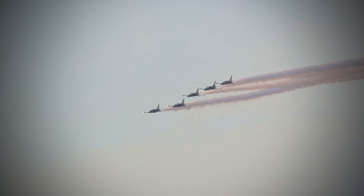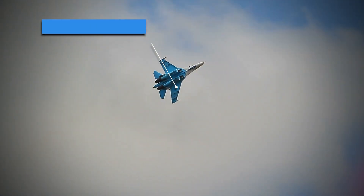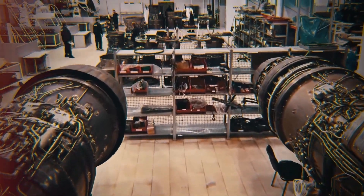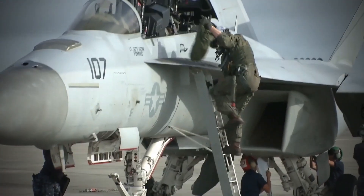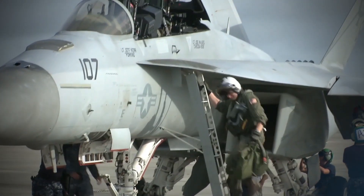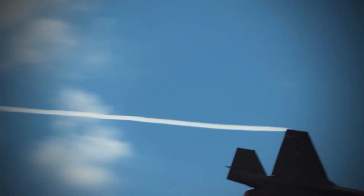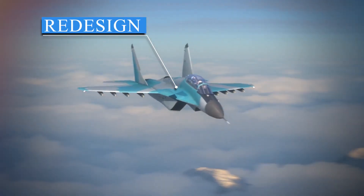The most advanced plane in Russia's arsenal is the Su-57, a fifth-generation supersonic combat jet equipped with highly advanced avionics. The Su-57 has been in development since 2002 and was created to compete with the U.S.'s F-35 jets. The program was slow to get off the ground, though. Prototypes tested in 2013 showed early structural cracks in the airframe, which required a complete redesign.